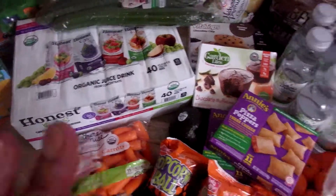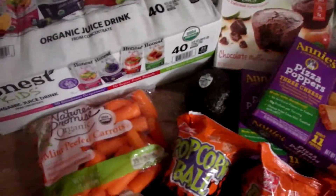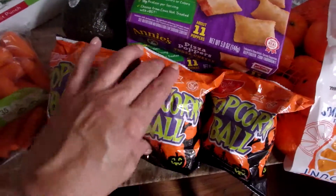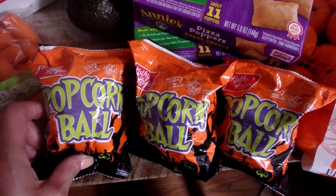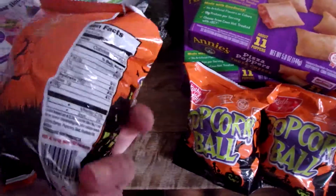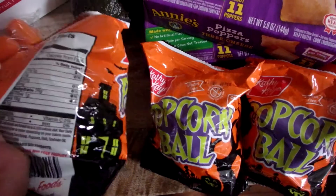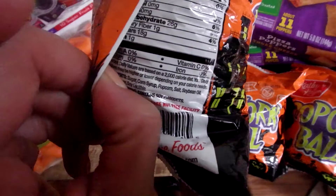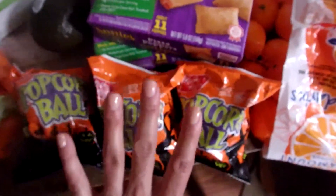I think that's everything from Costco. Now we're going to go over to Giant. I have mini peeled carrots. One of my girls wanted these popcorn bowls — it is clearly after Halloween but they had some left. The expiration date isn't until February 2018. There's corn syrup in it, which is not something I like in my food, but I let her get those.